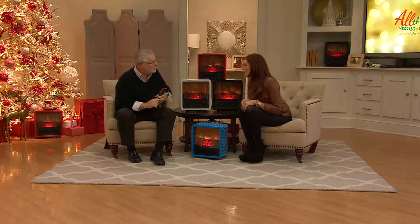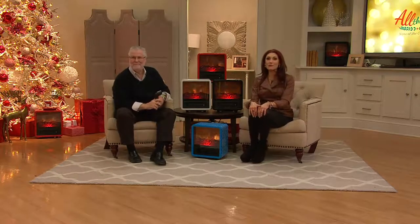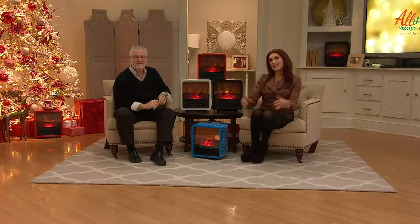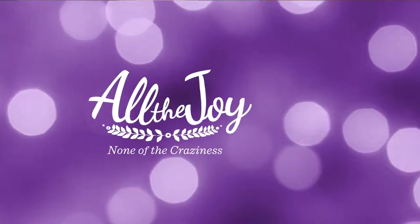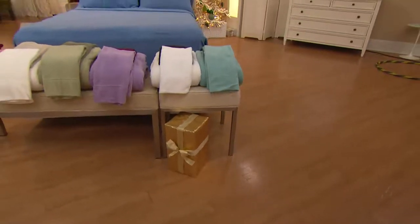Thank you so much, Joe Murray — it's always a pleasure. Love these heaters. That was our first item. We've got some great things coming your way — a hot pick from Malden Mills, and we brought in twin, twin extra long, full, queen, king, cal king, and split king.